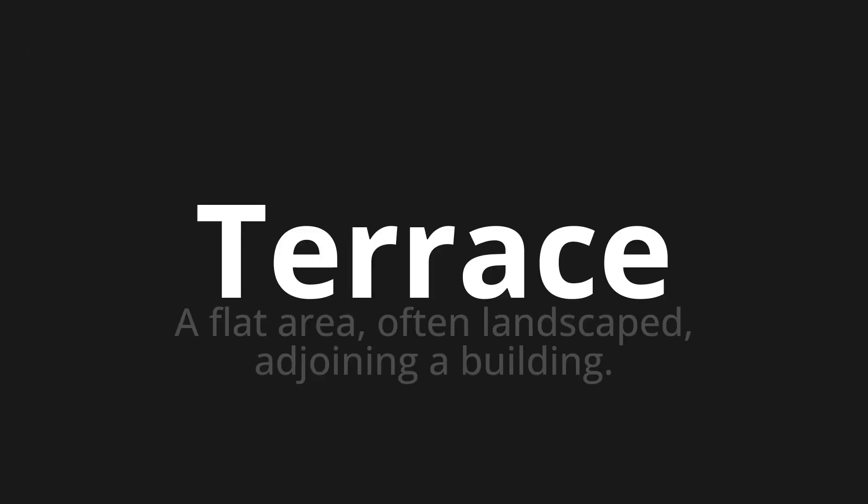Welcome to this pronunciation video. Today we will be focusing on a new word that you might find challenging or intriguing. So let's dive into today's word: terrace, which means a flat area, often landscaped, adjoining a building.